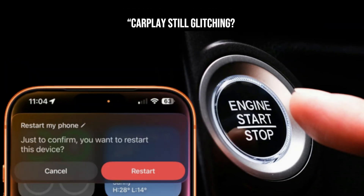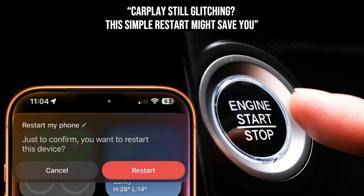The classic restart — don't underestimate the power of a good old restart. Restart your iPhone. Then, for your car, turn it completely off, wait 30 seconds for the infotainment system to power down fully, and then restart the car. Seriously, this often fixes more than you'd think.